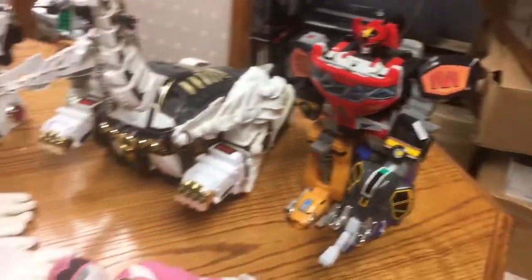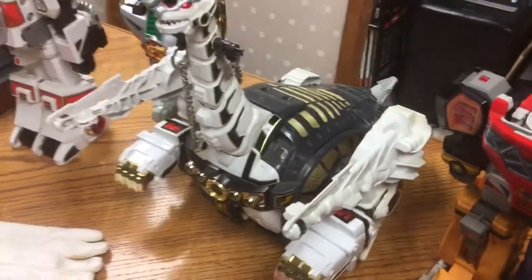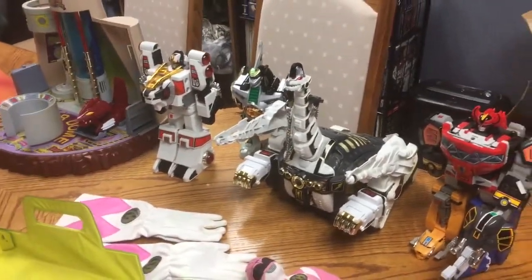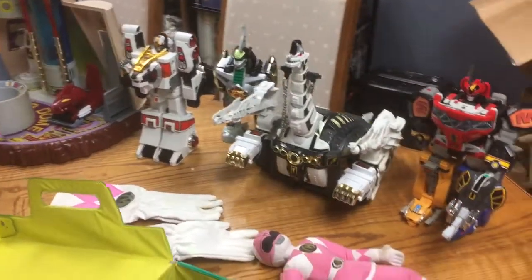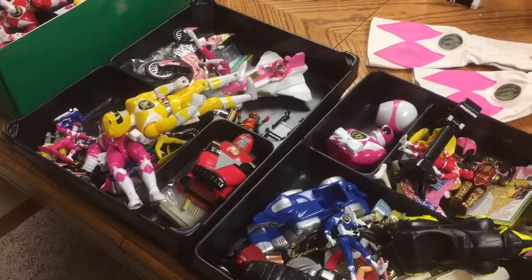And then the Zords, which are just awesome. Got the Dragon Zord back there. I'm so excited to put these together into — was it the Ultra Mega Zord? I can't even remember all the names. Along with this there was a box full of VHS tapes, and the boys have been enjoying those too, when we're not watching it on Netflix.